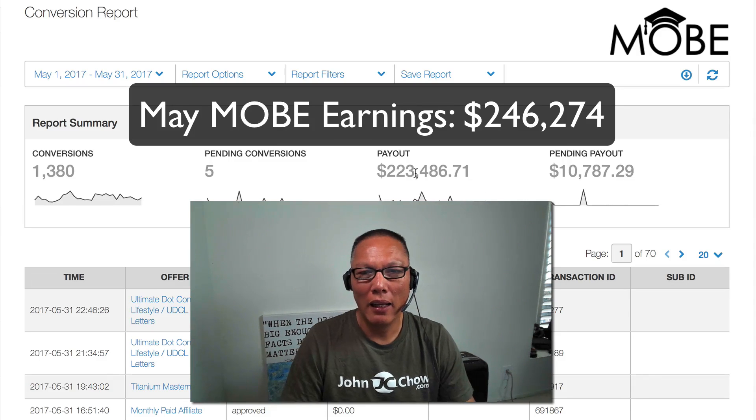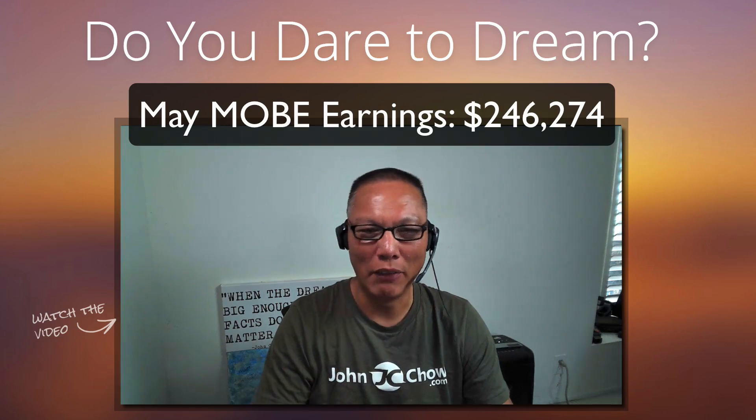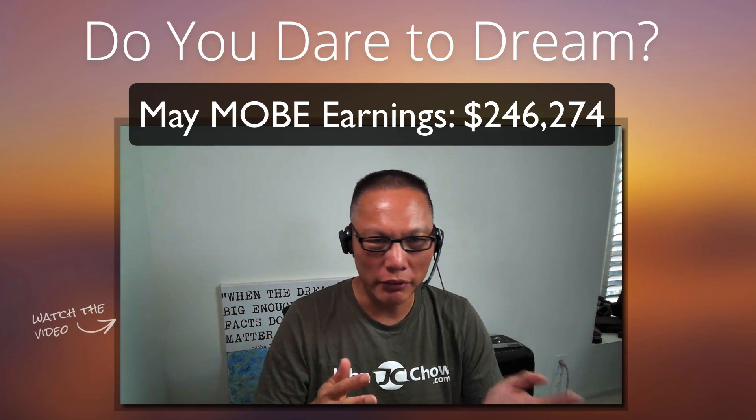A couple of things with these numbers. The number one question whenever I post this type of report is: how much money did I spend to generate $246,274 in commission? And the answer is zero. Nothing. All my traffic is 100% organic. They come from search engines, they come from social media, and they come from people linking to my blog. So blog traffic, Facebook traffic, YouTube traffic — all of that comes in and I don't spend any money on those traffic sources. Social media, YouTube, and blog all send traffic to Mobe, and then Mobe converts that into money.